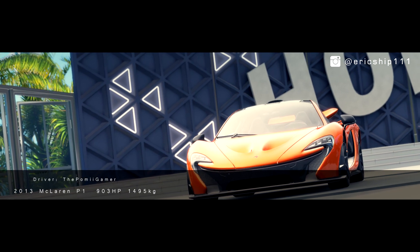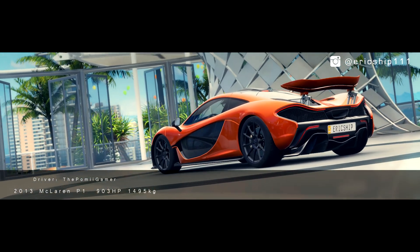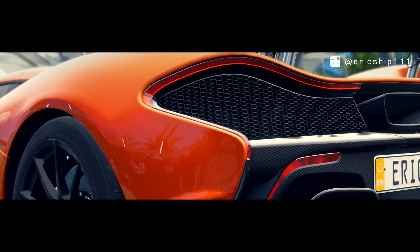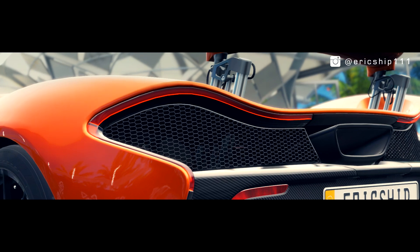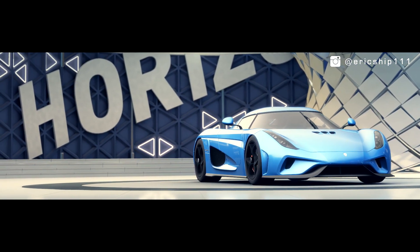However, we all know that the P1 in Forza Horizon 3 can go much faster than that. But for many who are wondering just how big is the gap between the McLaren P1 and this car right here — the Koenigsegg Regera.